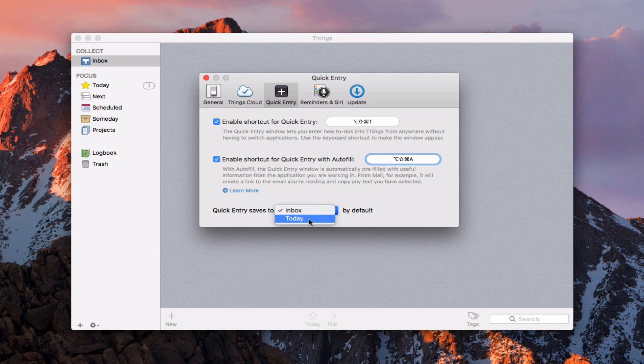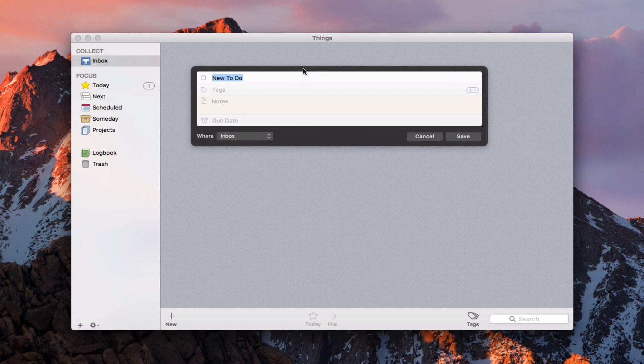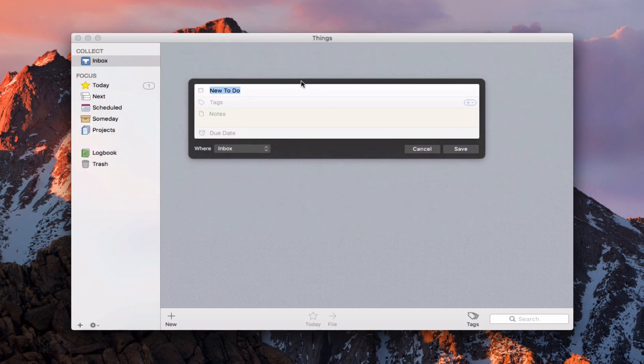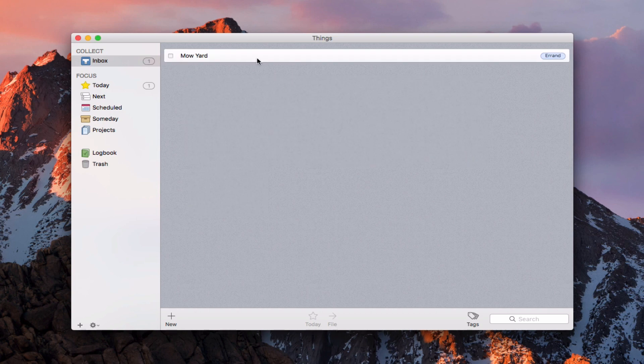I can also set where I want it to save — either in the inbox or in today. I'll put it in the inbox so I can file it later. Now let's use our keyboard command. I get this nice pop-up window that shows up and moves around — it will appear anywhere, so I don't have to have Things in the front. I can then put a new to-do: let's say mow yard, tag it as errand, put in a due date of today, and save. Now I've got mow yard in there, ready to file wherever I want.